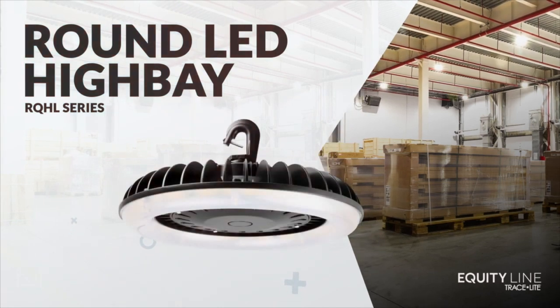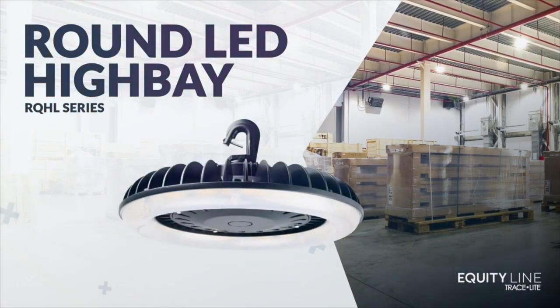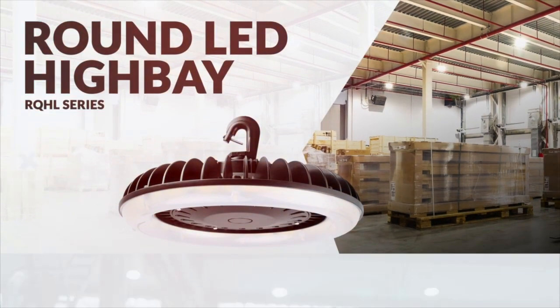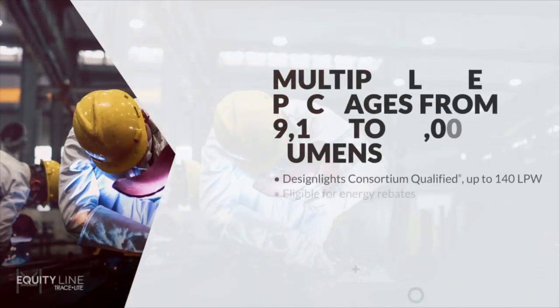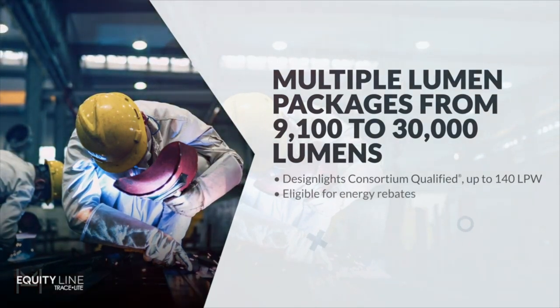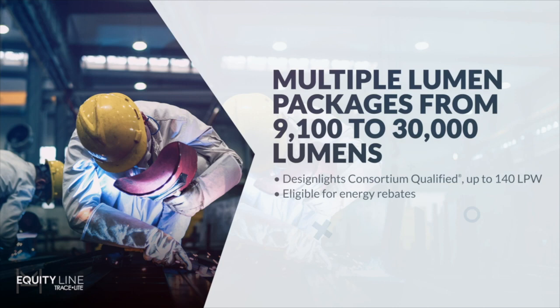Introducing the RQHL Series LED Round High Bay from Barron Lighting Group. Part of the Equity line of products, the RQHL features multiple lumen packages from 9,100 to 30,000 lumens with efficacies up to 140 lumens per watt. DesignLights Consortium Qualified, the RQHL is eligible for energy rebates and is available in 4,000 and 5,000K CCT.